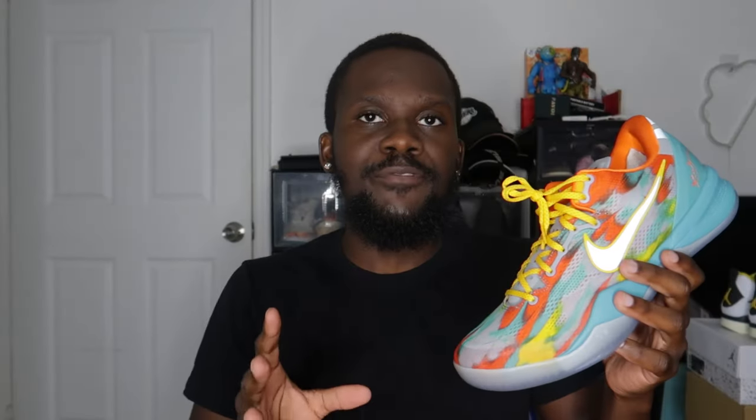For sizing on the Kobe 8 Pro Tro Venice Beach, you can go true to size. For Nike basketball shoes, my true size is a 10 and these fit perfectly fine in a 10. If you feel it might be tight, go half a size up. If you have wide feet, go half up for some extra room. But for regular-width feet, true to size should work whether you're playing ball or not.